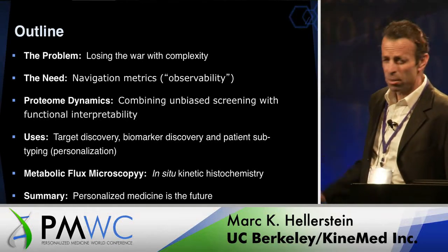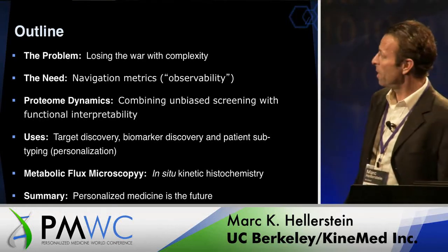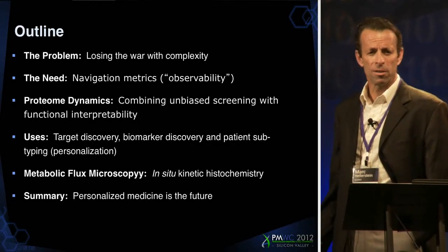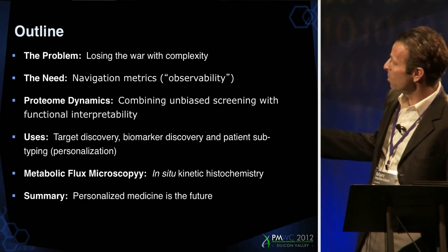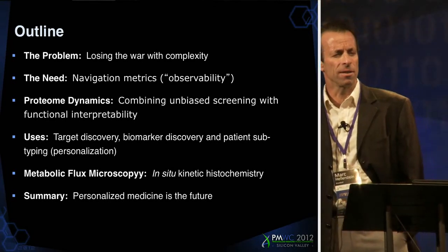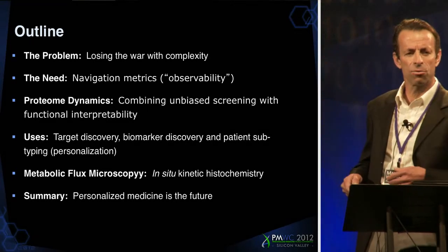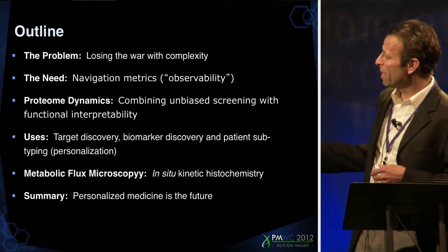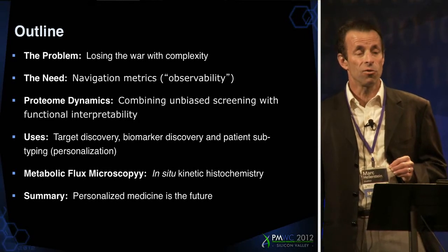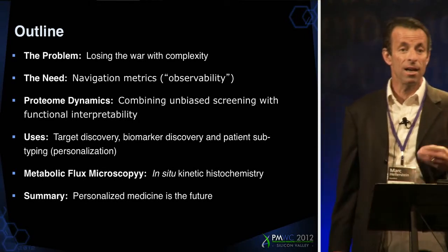First, the problem: we're losing the war with complexity. I think this should be apparent to everyone in the way with the attrition rates of drugs and our inability to control the most important diseases of modern mankind. What we need, I'll argue, is ways of seeing, of observing — or in systems theory it's called observability — a way to navigate through complexity. I'll provide a new technology which I think does a nice job with this, for the first time combining the ability to broadly and globally screen and also to interpret it.